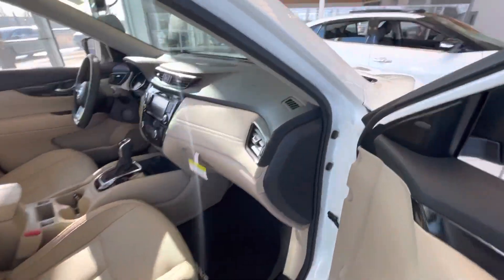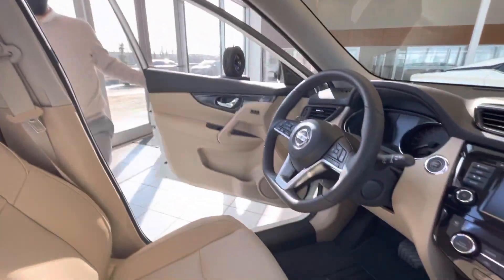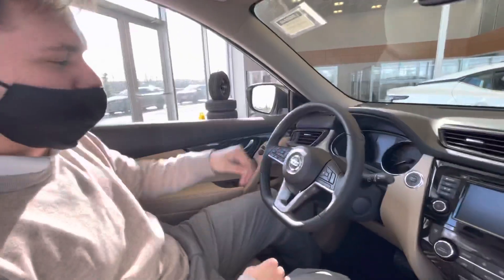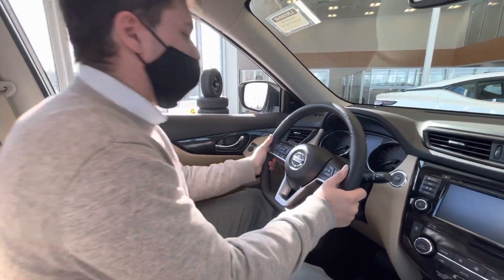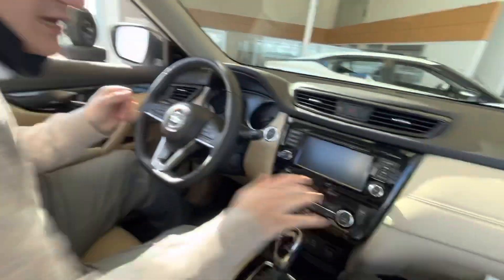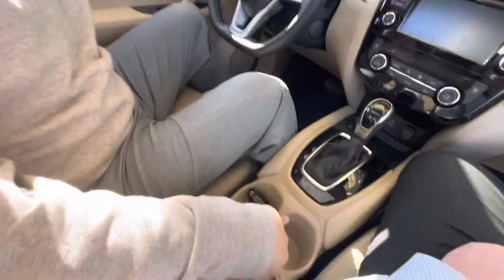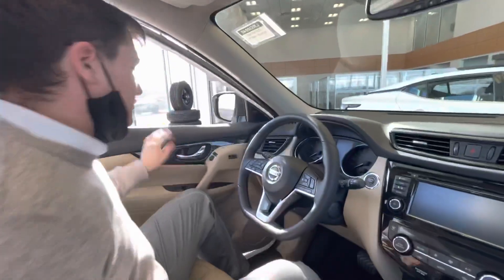Let's go over some of the features. On the interior, we have tilt and telescopic steering — you can pull it out, push it up and down, very accessible and easy. You've also got dual climate control, a beautiful sunroof up here, heated seats, eco mode, sport mode, and other drive modes, as well as intelligent memorizable seats.